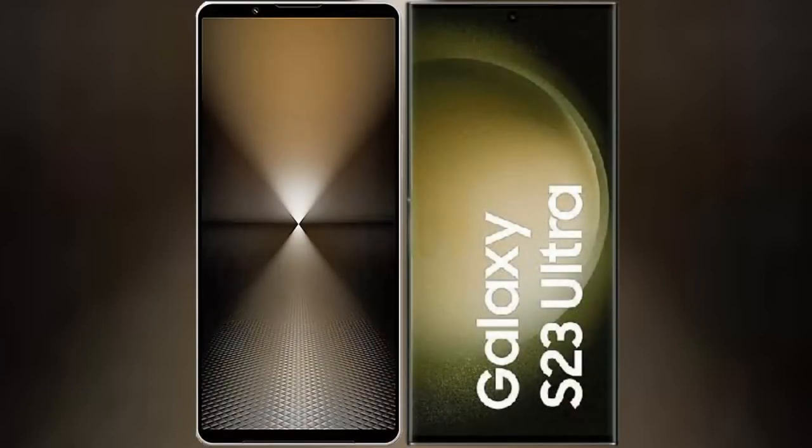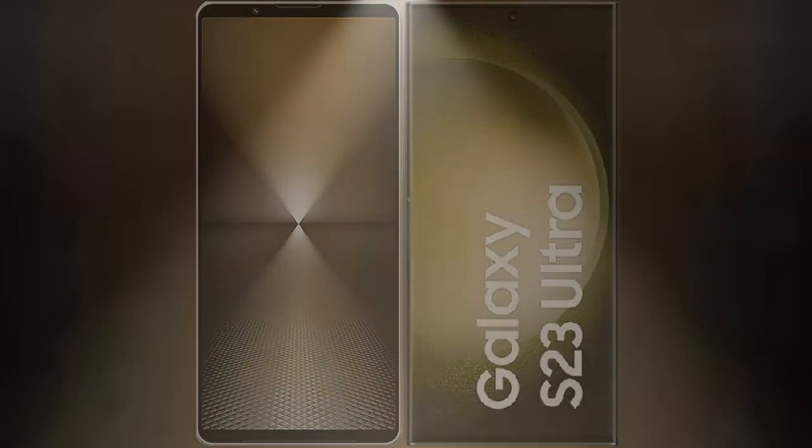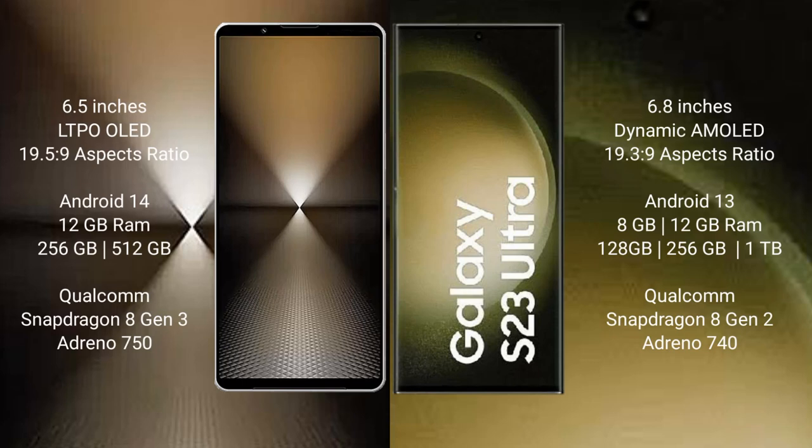I will compare the new Sony Xperia 1 Mark 6 with Samsung Galaxy S23 Ultra. Sony Xperia 1 Mark 6 comes with a 6.5-inch LTPO OLED display with a 19.5:9 aspect ratio. Samsung Galaxy S23 Ultra features a 6.8-inch Dynamic AMOLED display with a 19.3:9 aspect ratio.